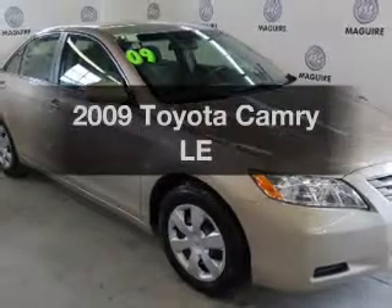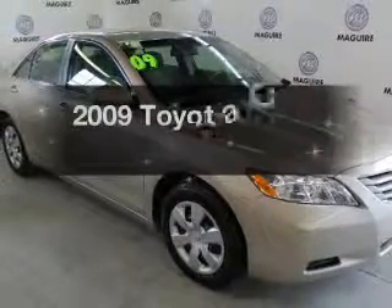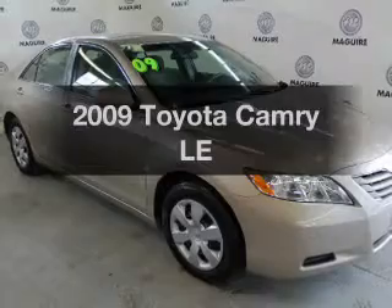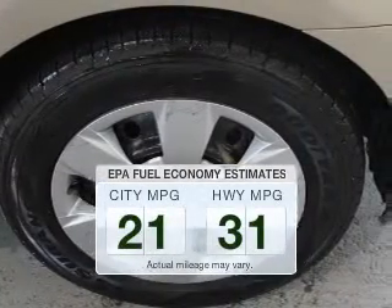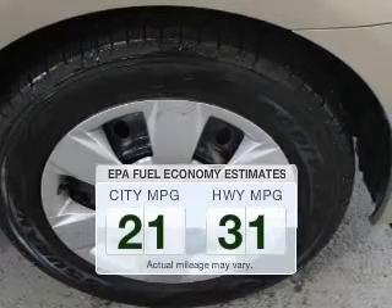Introducing the 2009 Toyota Camry. If you're looking for a first-rate auto, this one could be yours today. Low emissions and the good fuel economy offered in this vehicle are important to you and the environment.